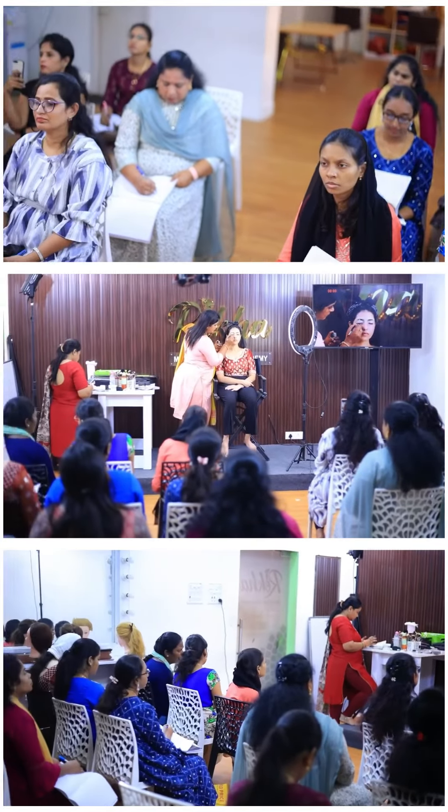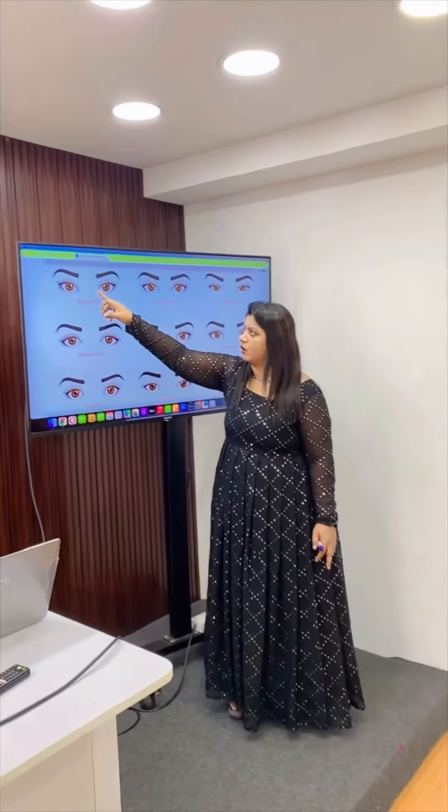Eye makeup is in the RECA Academy. They are registered for all of us. We have created unique and outstanding eye makeup looks, and we have told students about this.